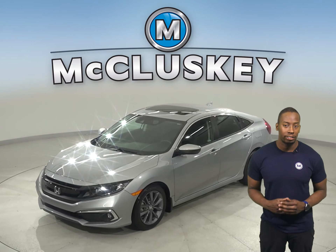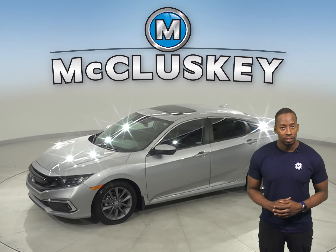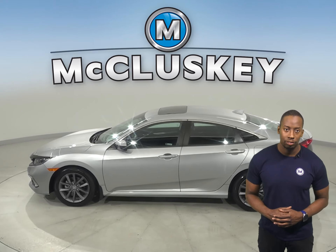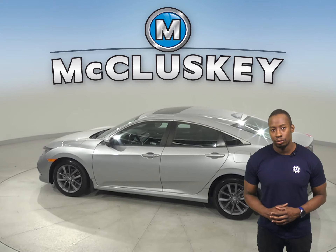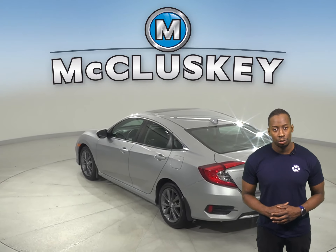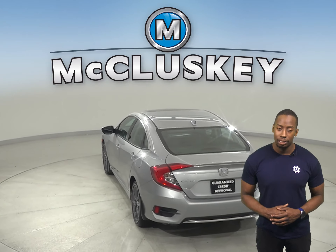This Honda Civic has about 1,000 miles on the odometer. For style and comfort, you'll have a keyless ignition system and adaptive cruise control. There are steering wheel controls so you'll never be distracted. There's also dual zone climate control as well as four wheel independent suspension.